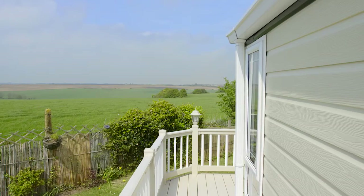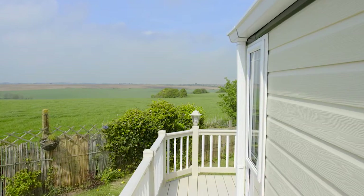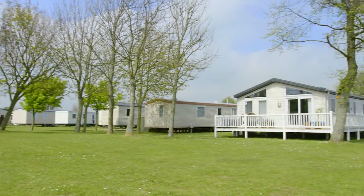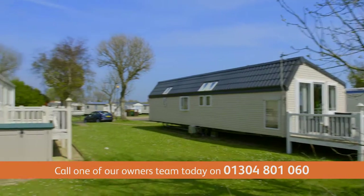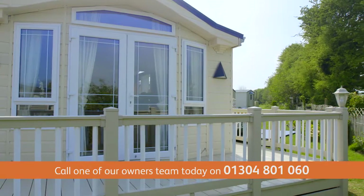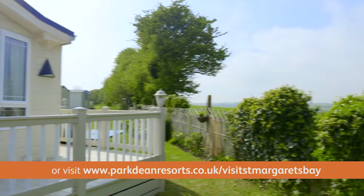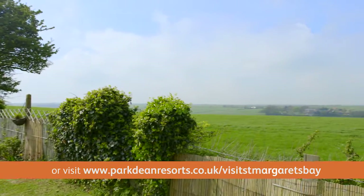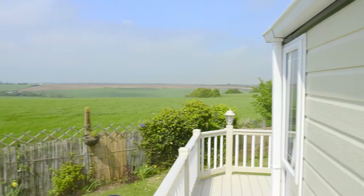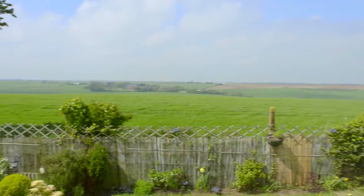Purchasing your holiday home with Parkdean Resorts couldn't be easier, and here at St. Margaret's Bay we have a wide variety of styles for you to consider. We also have many pitch options available, so whether you'd like to be right on the edge of the site with views over the fields or positioned closer to the entertainment centre, we will have the right combination of holiday home and pitch to suit your individual needs and budget.